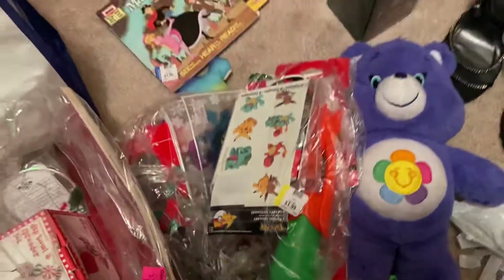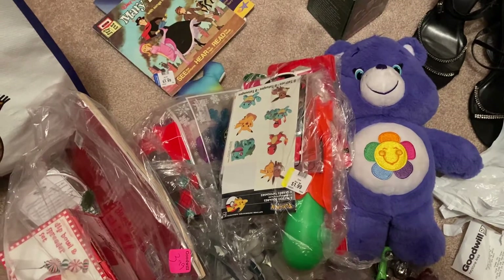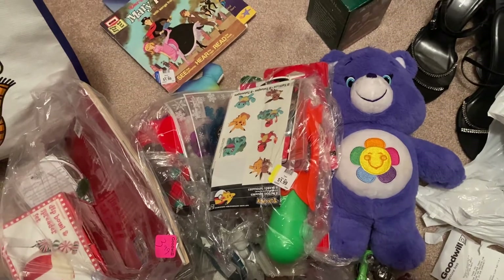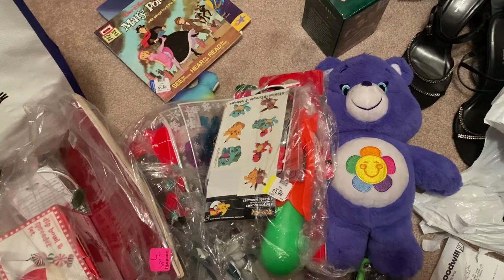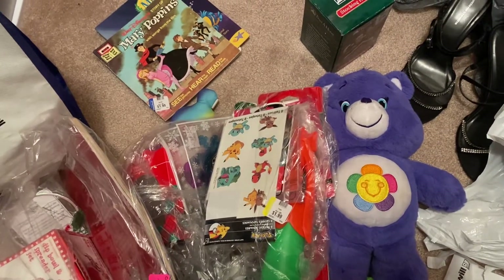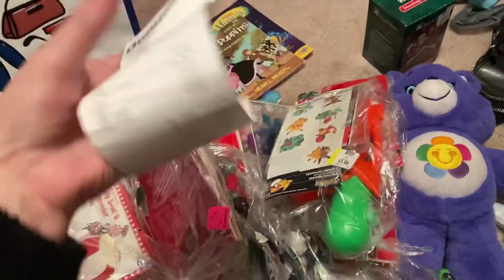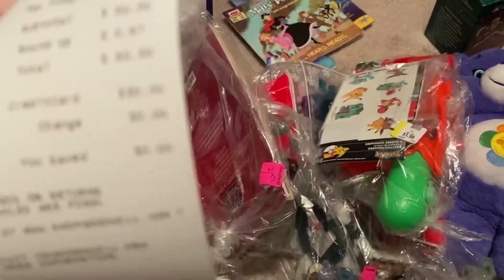I'm going to do a quick Goodwill haul today. Here's a funny story — I went to Hobby Lobby last night and was going to get four Christmas ornaments, but they were $14 regular price, so even at 50% off I would have spent $30 on just four ornaments. That was too pricey for me, so I went to Goodwill instead and got all this for $30.